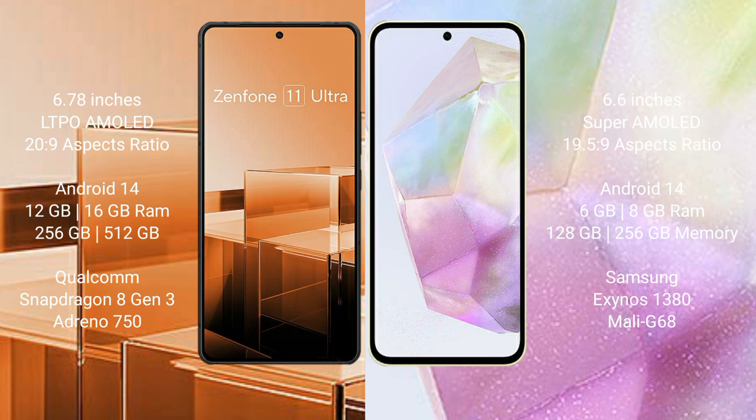The Asus Zenfone 11 Ultra runs on the Android 14 operating system. The Samsung Galaxy A35 also runs on the Android 14 operating system.